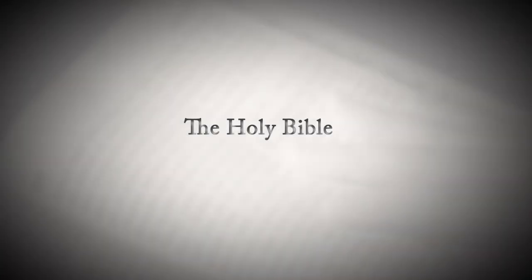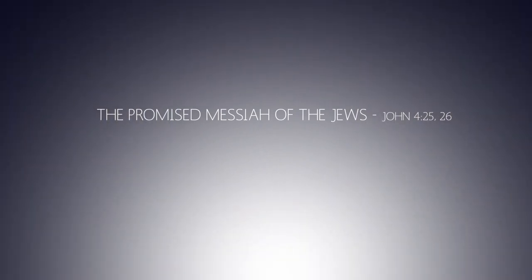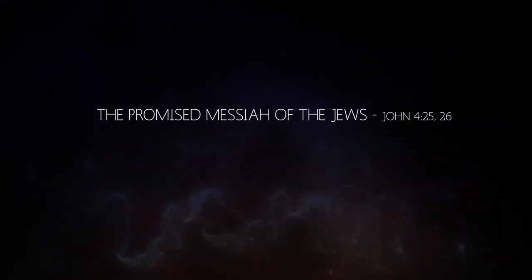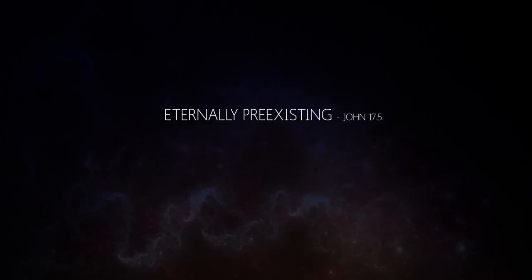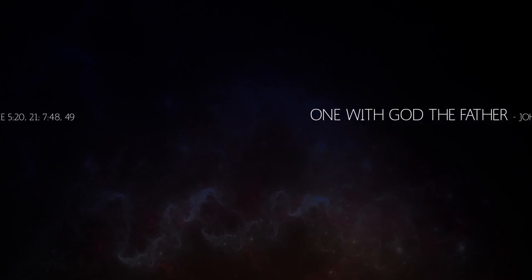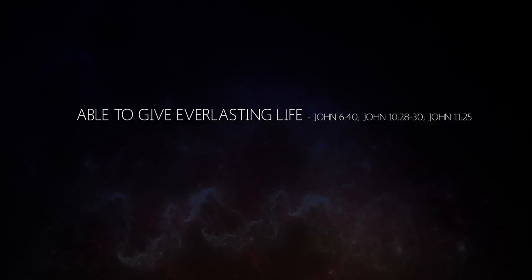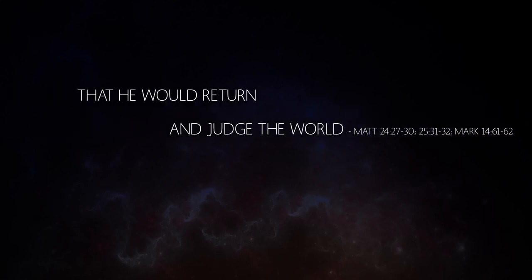What exactly did Jesus say about himself? To find the answer to this we must go to the Holy Bible. Jesus tells us in the Holy Scriptures that he is the promised Messiah of the Jews, sinless, the only way to God, eternally pre-existing, one with God the Father, able to forgive sins, the heavenly king, able to give everlasting life, that he would die and come back to life, that he would return and judge the world.